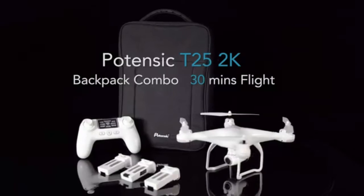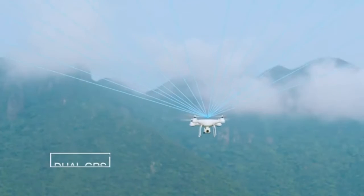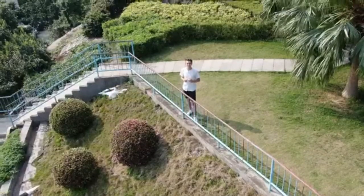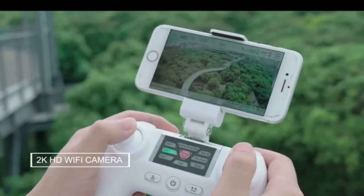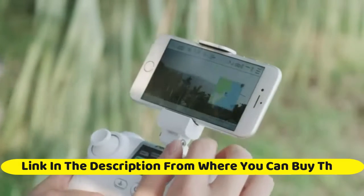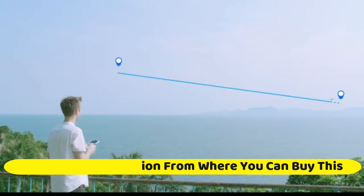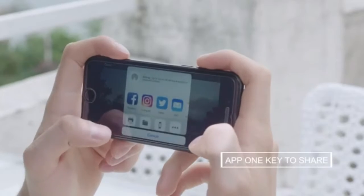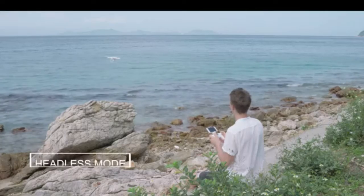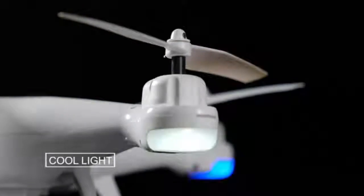Potency T25 drone with camera for adults: 2K GPS FPV camera drone with backpack, three batteries, auto return home, follow me, waypoint fly, and altitude hold. The 2021 upgraded 2K HD 75-degree adjustable camera takes stunning photographs and videos. Built-in up-down gimbal allows the camera angle to be adjusted by remote control. Features 120-degree FOV and three batteries for long run time.